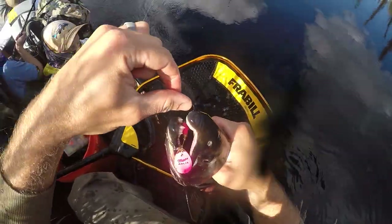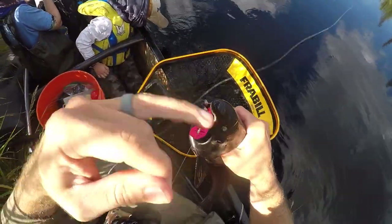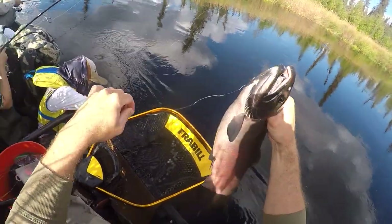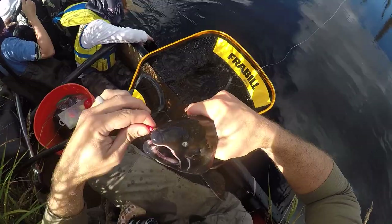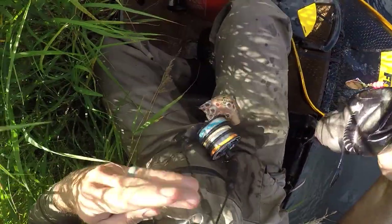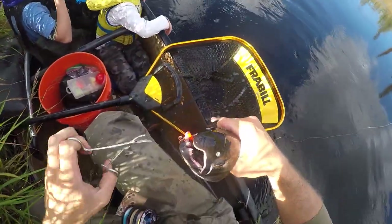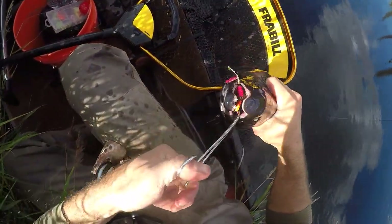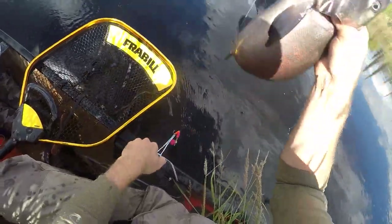Especially with this because we're only using 8-pound line on the main line. Actually the leader is 10 — 10-pound fluorocarbon, which is definitely tougher than the 8-pound monofilament on the main line. We should bump that up, but for this little creek it works for us.